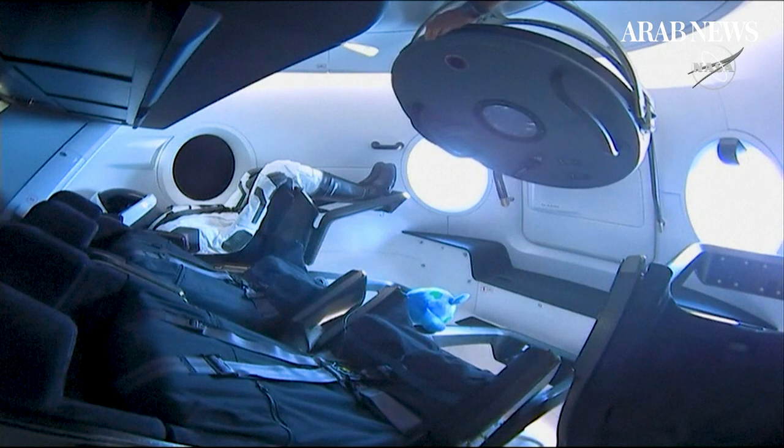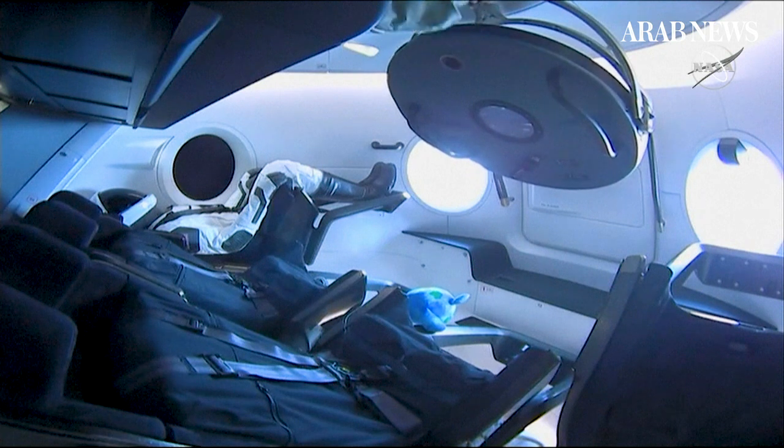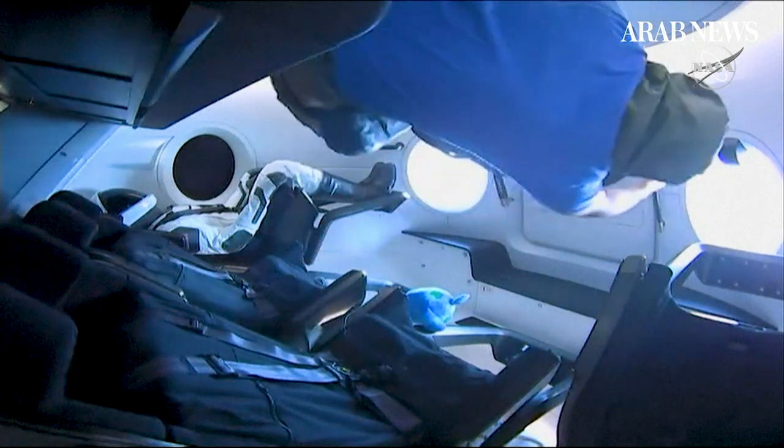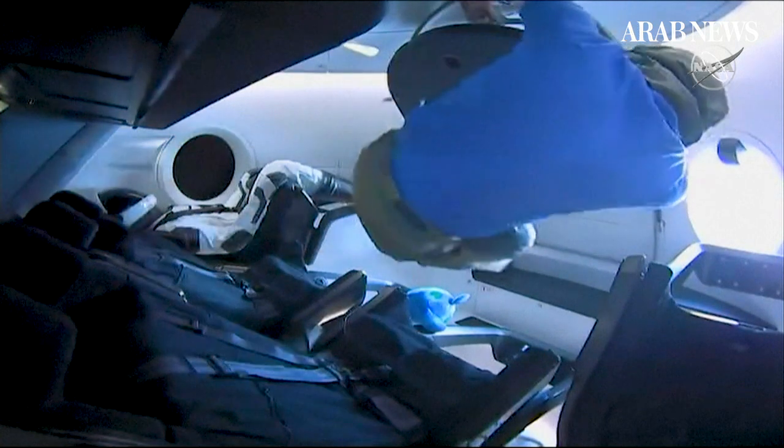All right. So it looks like David St. Jacques is going to be the first one through. He's going to take some quick atmospheric readings. He's using a device that we have over on the U.S. side.